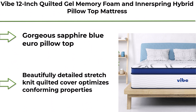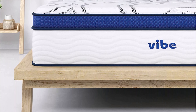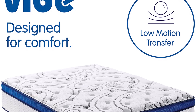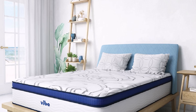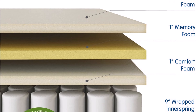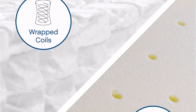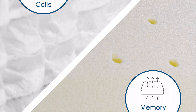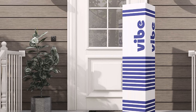Top 9: Vibe 12-Inch Quilted Gel Memory Foam and Innerspring Hybrid Pillow Top Mattress — Full 54Wx75Lx12H, Gorgeous Sapphire Blue Euro Pillow Top with beautifully detailed stretch knit quilted cover that optimizes conforming properties. High-quality memory foam contours to your body for a comforting feel. Individually wrapped innerspring coils provide orthopedic support and prevent motion disturbance. Meets CertiPUR-US program standards for performance, emissions, and durability.